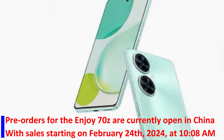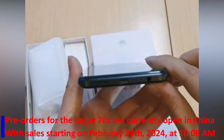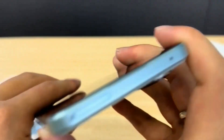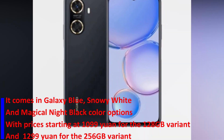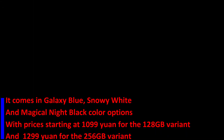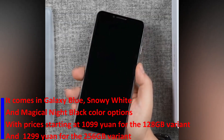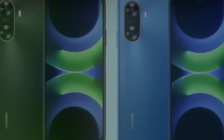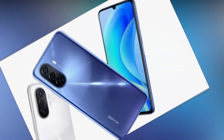Pre-orders for the Enjoy 70Z are currently open in China, with sales starting on February 24, 2024 at 10:08am. It comes in Galaxy Blue, Snowy White, and Magical Night Black color options, with prices starting at 1099 Yuan for the 128GB variant and 1299 Yuan for the 256GB variant.